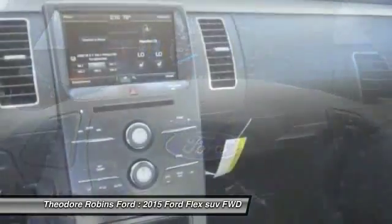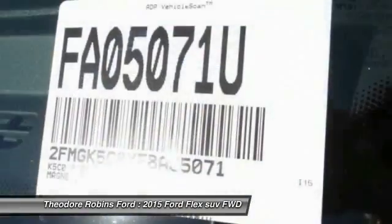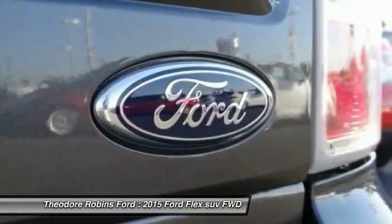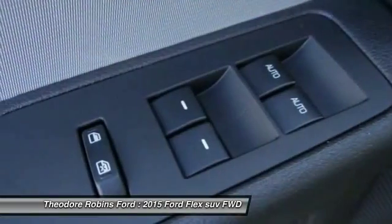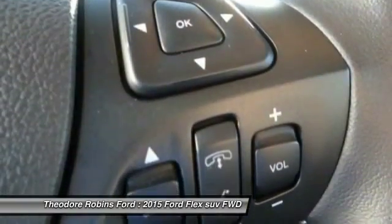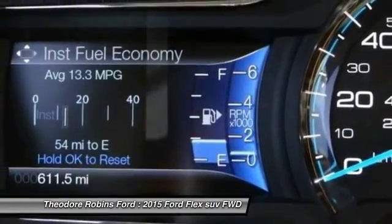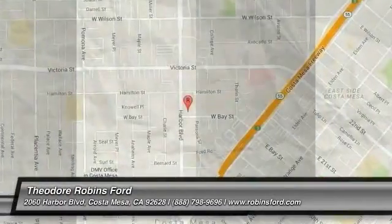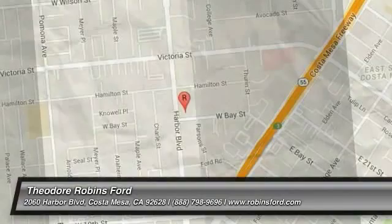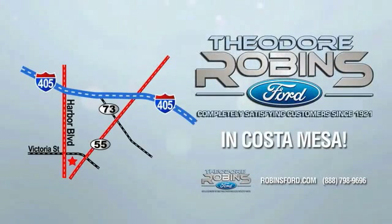Is love at first sight really possible? Let us know when you stop in. This is the time to experience the difference. Theodore Robbins Ford on Harbor Boulevard in Costa Mesa.